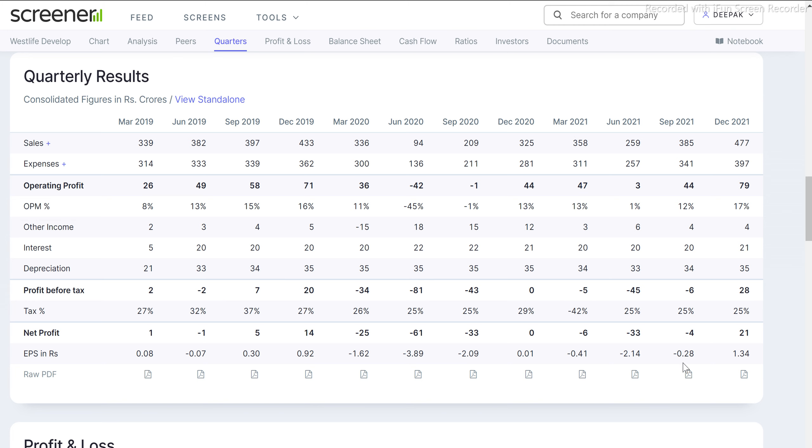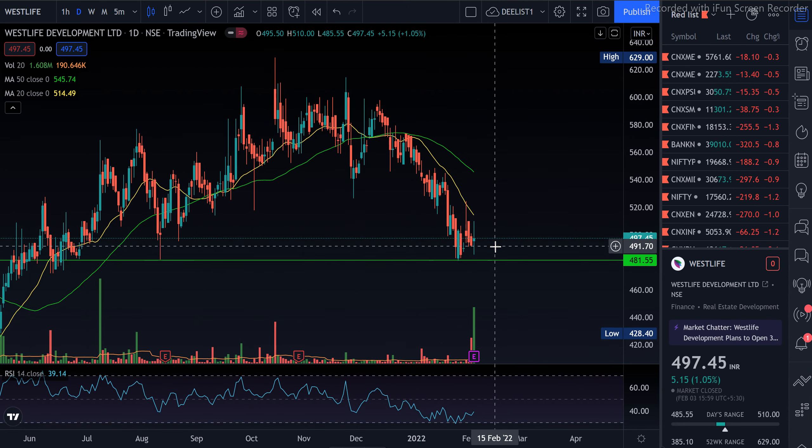After seven quarters — meaning almost 2 years — the company has come into profit, guys. So the profits are very good as compared to previous quarters, both year-on-year and quarter-on-quarter, and margins have also improved very well. Let's get back to the chart.